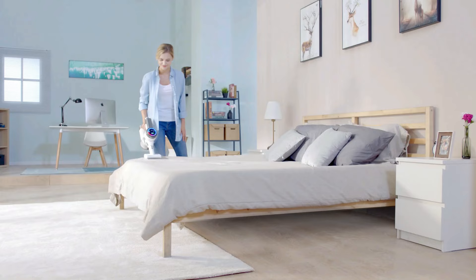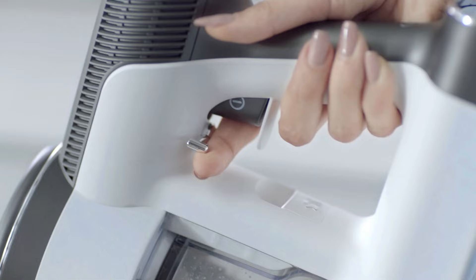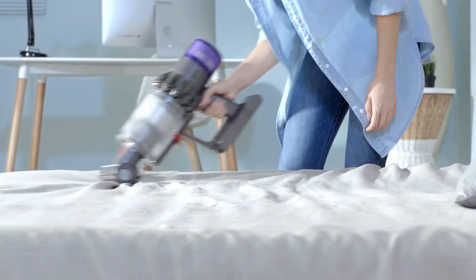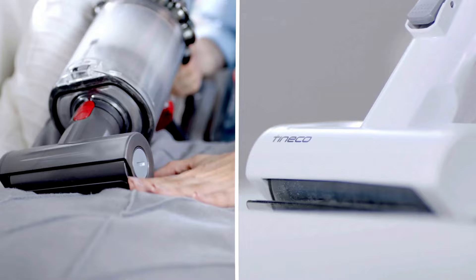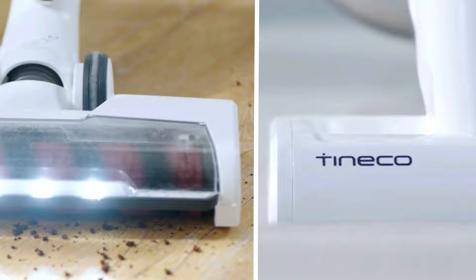Yet the lightweight and easy maneuverability more than make up for it. While you must press down the trigger every time to start the vacuum, there's a locking mechanism you can use if you don't want to hold the trigger the whole time. There's a ring that lights up red when the vacuum is sucking up something and turns blue once the cleaning path is clear again. This vacuum also has a cleaning headlight to illuminate your path. It's generally pretty quiet, but the wheels squeaked a little from time to time.